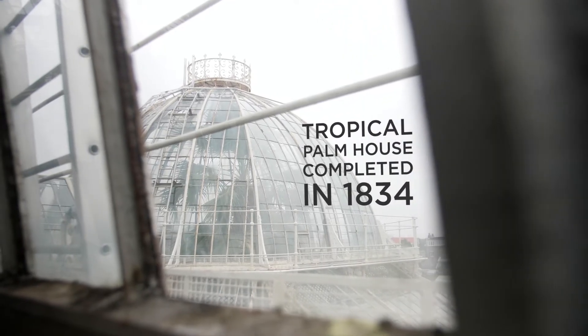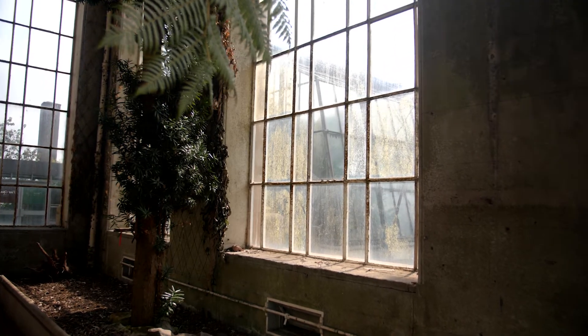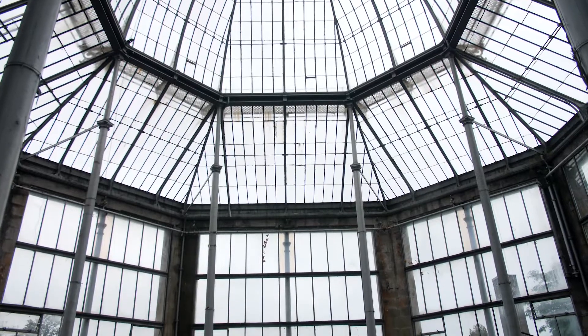The Palm Houses are now almost 200 years old and they're certainly feeling their age. There's been quite a bit of deterioration on them and if we don't do anything with them then they're not going to be reliable in the future for protecting the plant collection that's held here.